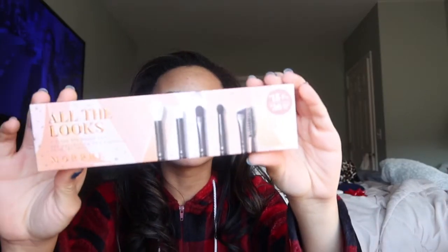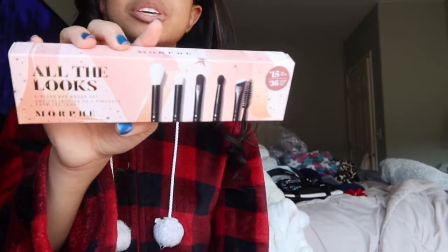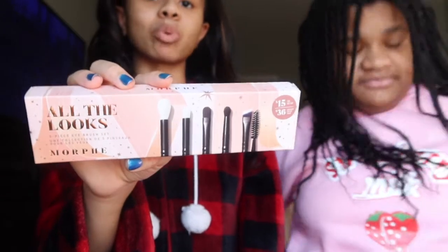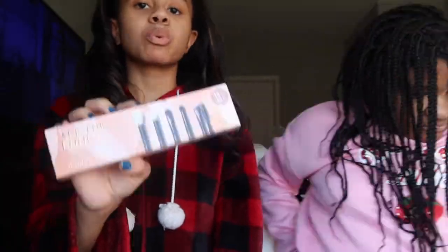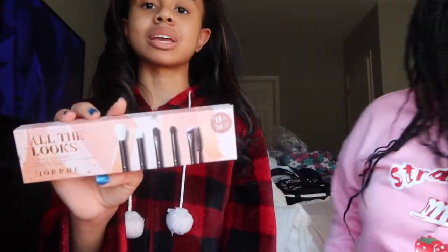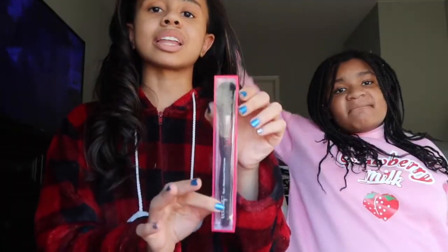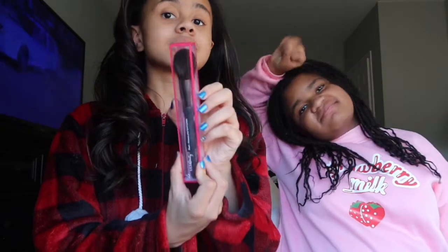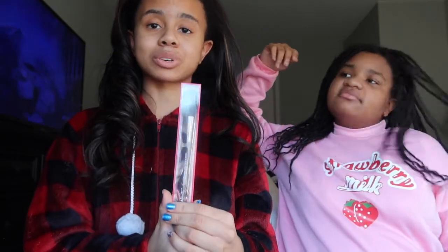Last but not least, I went to Ulta and got some new brushes for my makeup. I got a set that has all five brushes — this is definitely going to be useful because I need to be better at keeping up with all of my brushes. I also got a blush brush by the Ulta Beauty brand. It looks very soft and I cannot wait to use it.